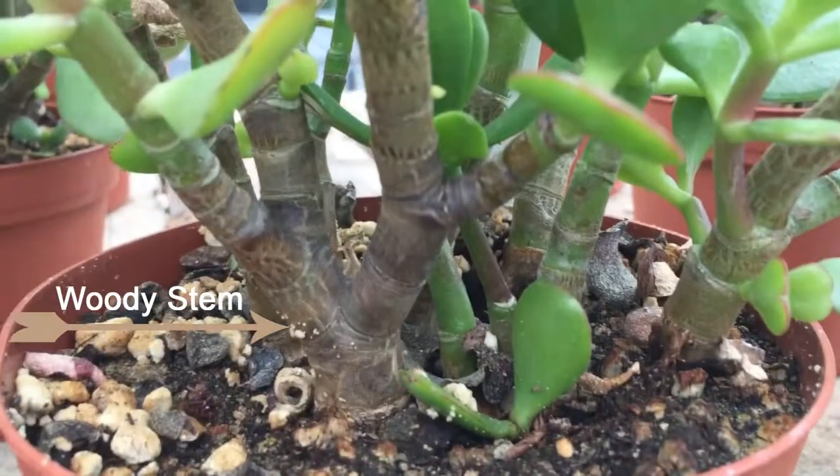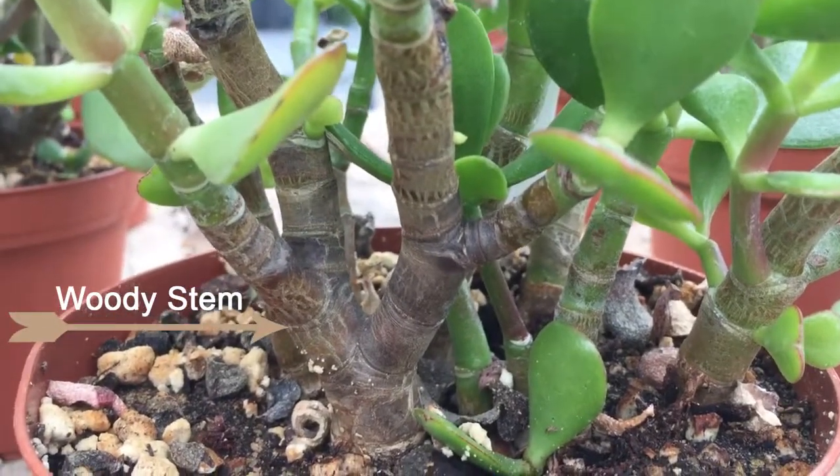Crassula is considered broadleaf evergreen — broadleaf meaning it has wide, flat leaves, and evergreen meaning always green.